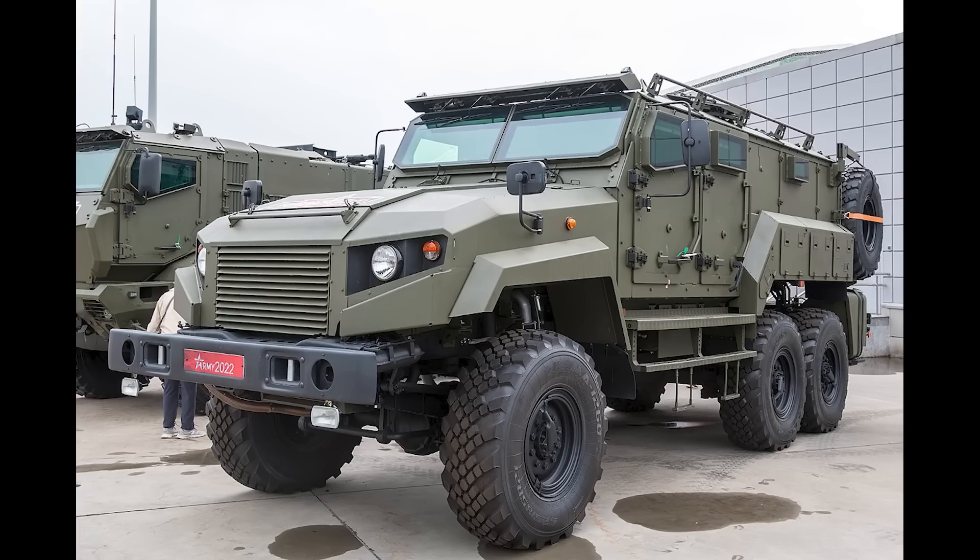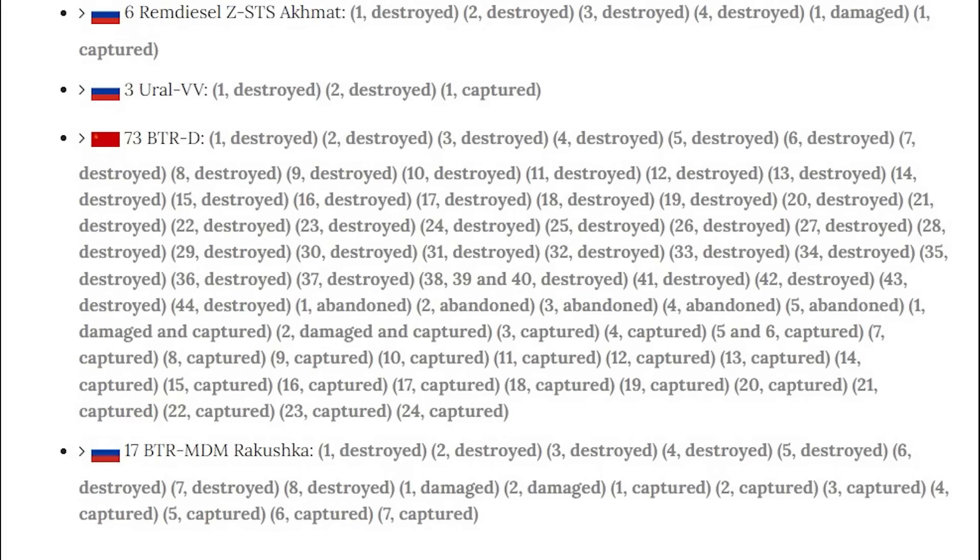This here is the ZSTS, a large, heavily armoured Infantry Mobility Vehicle used as an APC. These are pretty new, and Russia doesn't have too many in comparison to other vehicles — around 150 or so in service. Just six are on Oryx, one of which was captured. So a pretty rare vehicle here.